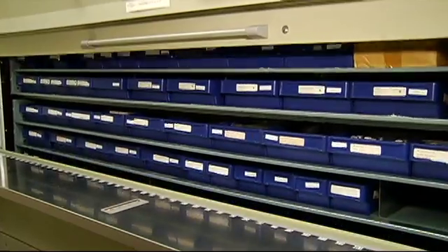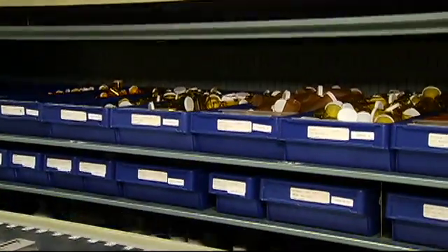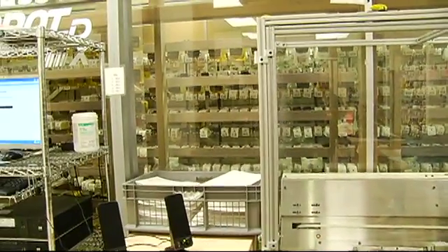At the brand new patient care center at the Jubilee, it's just one of many advances in technology that is making the work for doctors, nurses, and pharmacists easier, and making for better and safer care for patients.